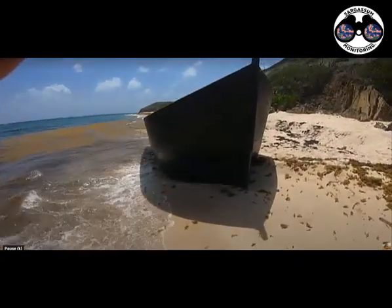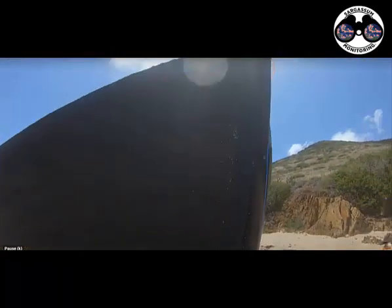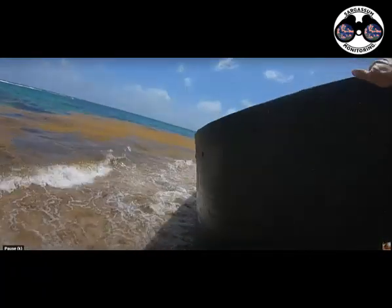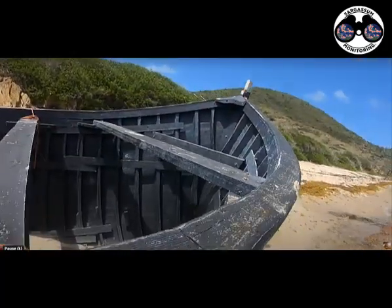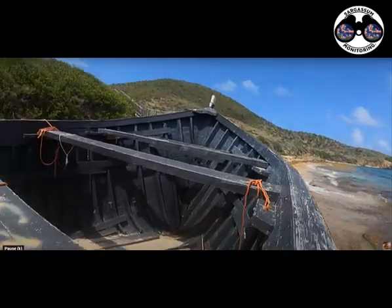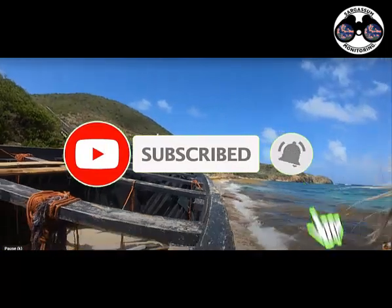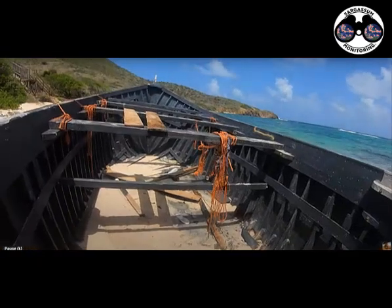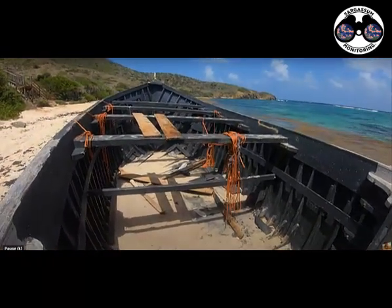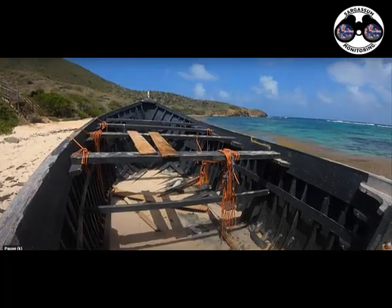And we got this mini ark that washed up — I think it was a migrant boat, it was in the newspaper. A really weird looking boat, man. It looks like a mini ark. Strange design, man. No deck. Packed up with people, floating across the ocean.